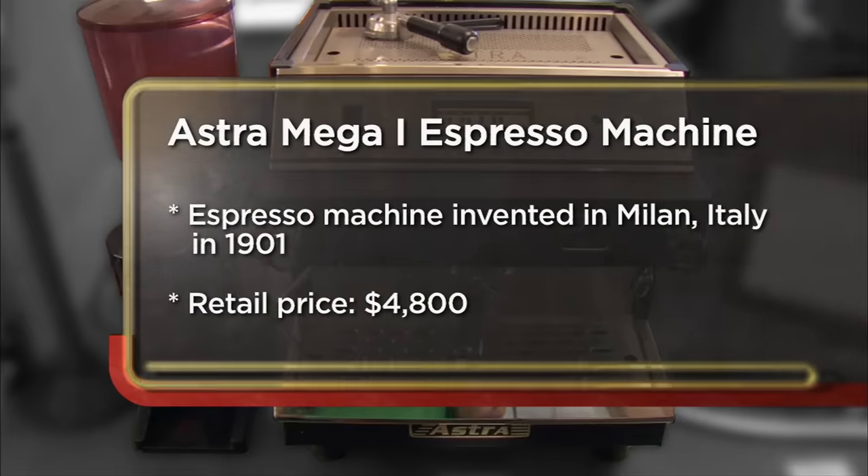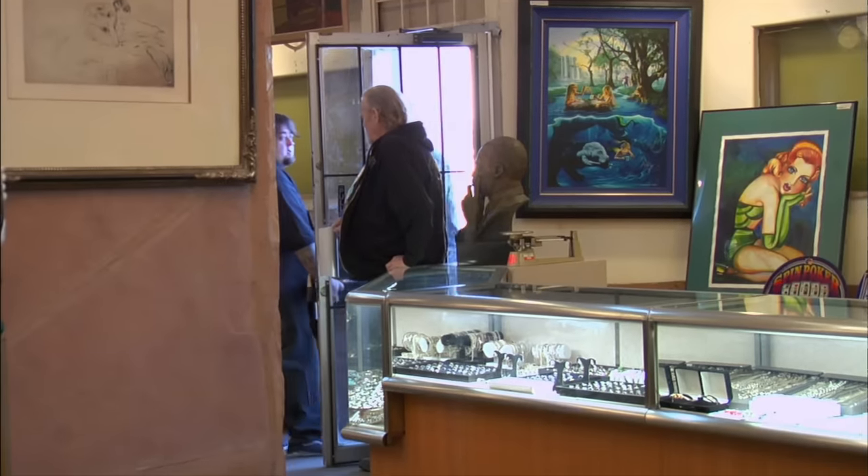I decided to go in the pawn shop today to sell my Astra Mega One espresso machine. My grandparents own a donut shop and their clients just aren't into espresso, so they gave it to me. I have no use for it. It's too big for my house, so I'm looking to get rid of it.